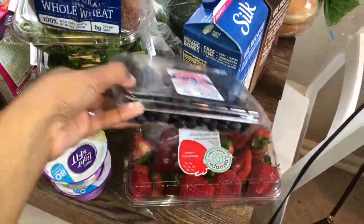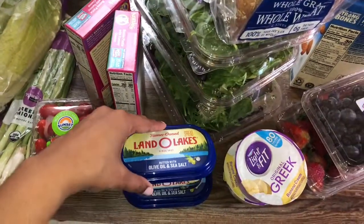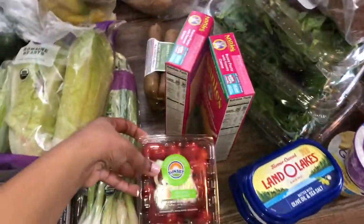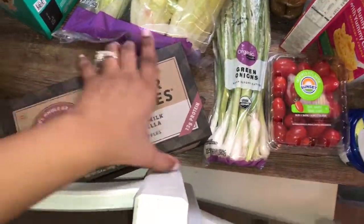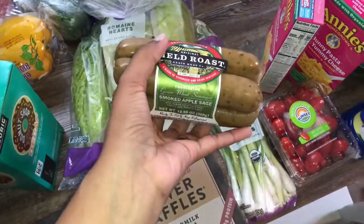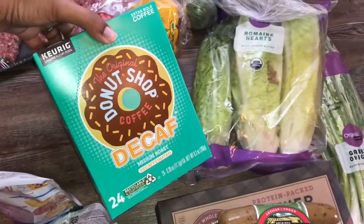So I got blueberries, strawberries, and this is my favorite banana cream yogurt. I got the olive oil and sea salt butter, some grape tomatoes, green onions. We've never had these waffles — we usually just use the powder to make pancakes, so we're going to try these out. This is really good: it's the smoked apple sage vegan sausage by Field Roast. Some romaine lettuce and decaf coffee.